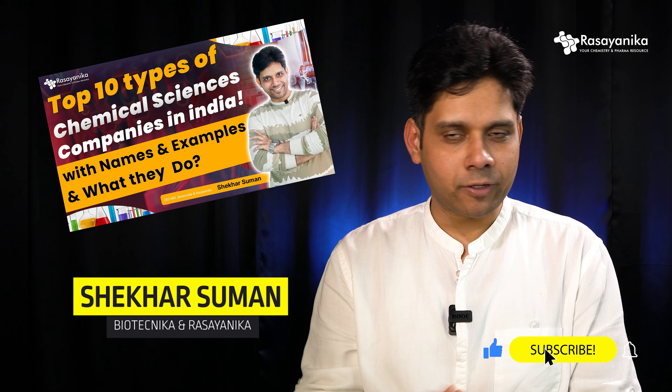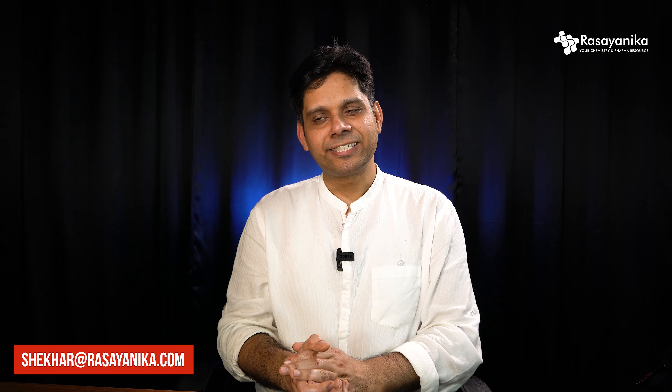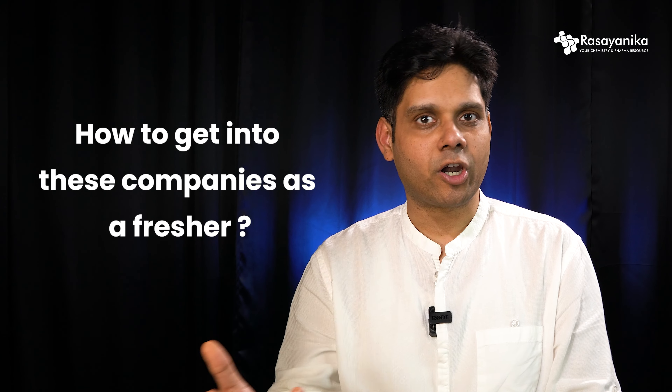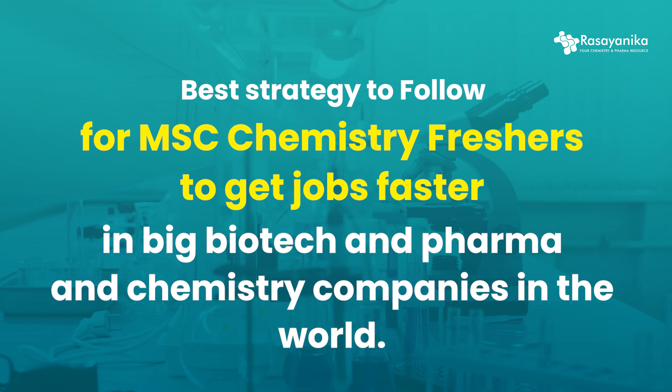In my previous video I told you about the top 10 chemistry companies in India, and it was received well by all of you — I'm so happy and thankful for that. But at the same time, many students started emailing me at shekhar@rasaynika.com asking how to get into these companies as a fresher. So that's why I'm making this video: the best strategy for MSc Chemistry freshers to get jobs faster in big biotech, pharma, and chemistry companies.